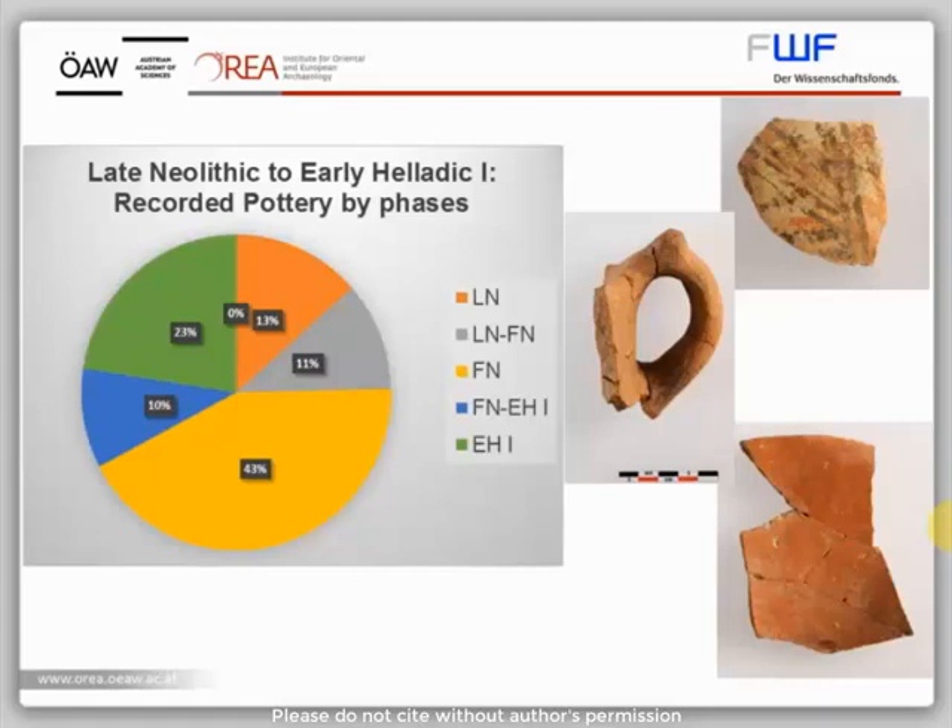Although only a small proportion of the material comes from closed contexts, all significant sherds have been recorded to show the range of shapes and fabrics used at the site. All in all, out of about 3,000 selected sherds dating to the Late Neolithic to Early Helladic II, about two-thirds date to Early Helladic II. Of the rest, nearly two-thirds are Late Neolithic and Final Neolithic, and just a third Early Helladic I.